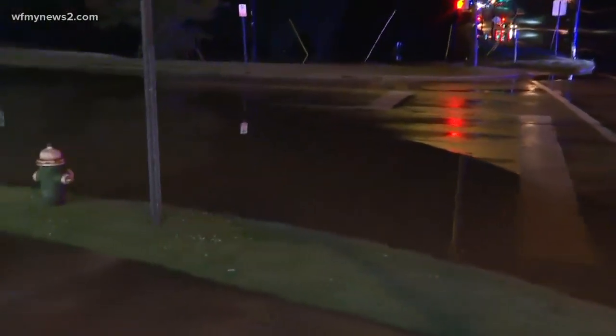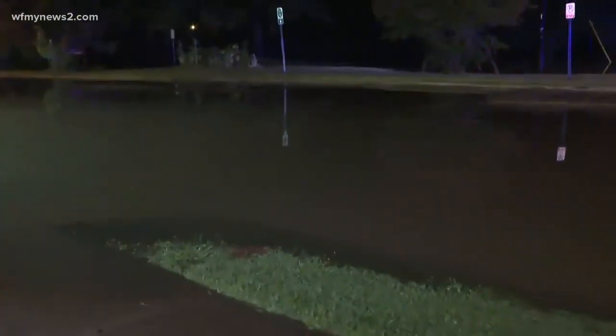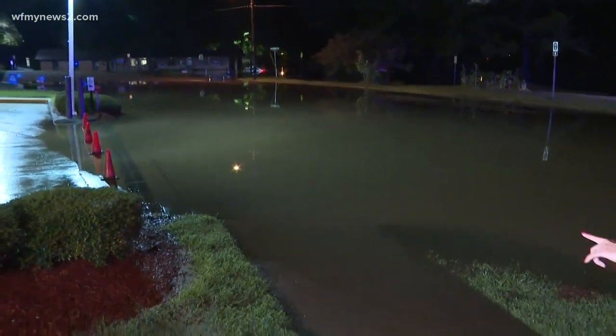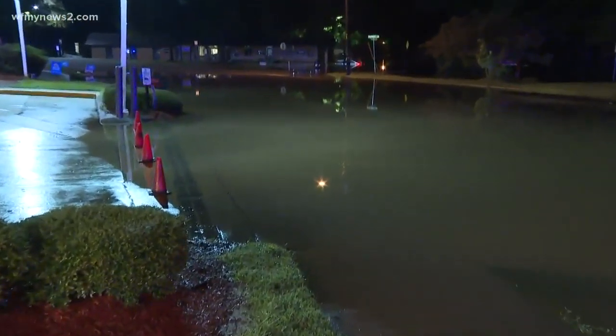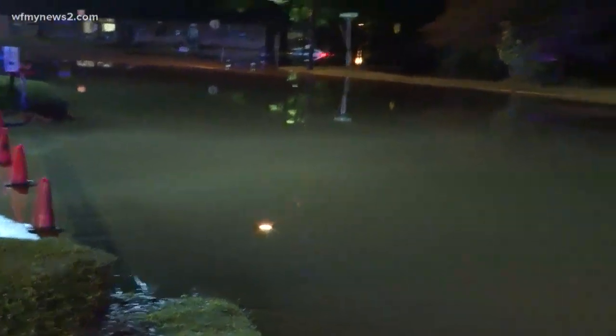Cridland Road is covered in water, and it has held steady for the past few hours. The water has gone down slightly — a couple of hours ago it was about halfway up the orange cones at the entrance of the gas station. This is the corner of Cridland Road and Wendover Avenue, and this has been the story throughout the city of Greensboro tonight.